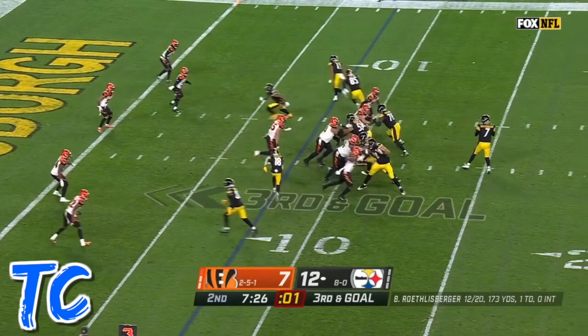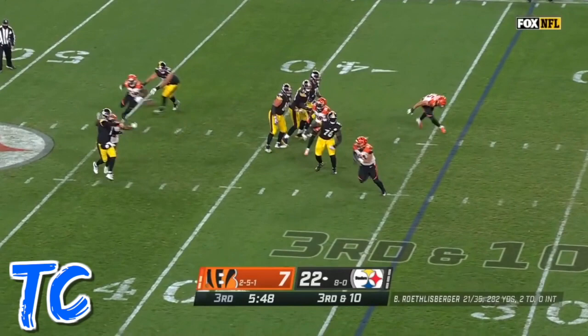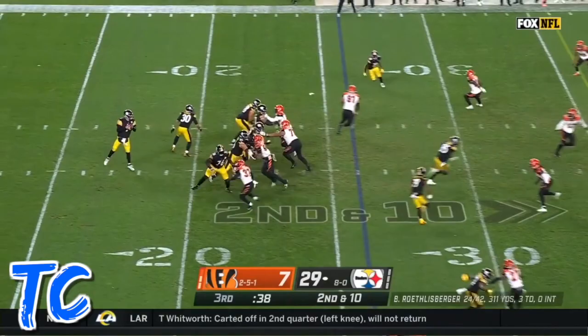Roethlisberger pump fake, now he throws and it's caught by Schuster. Roethlisberger throws to the end zone — touchdown! JuJu Smith-Schuster. Ninth play of the drive for the Steelers, Roethlisberger rolling to his right and the catch.